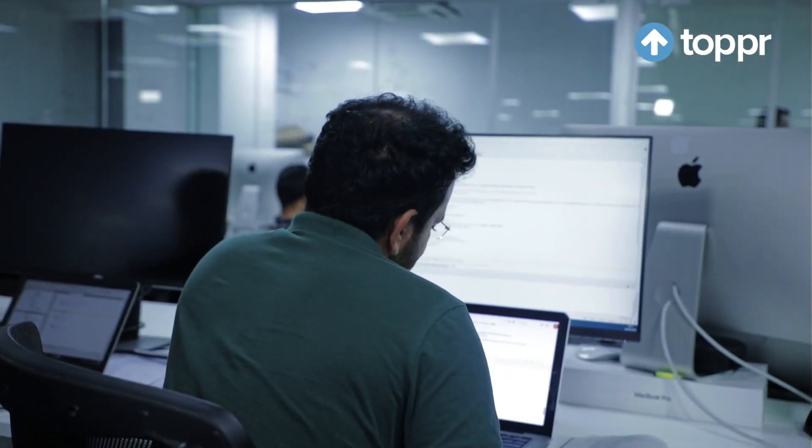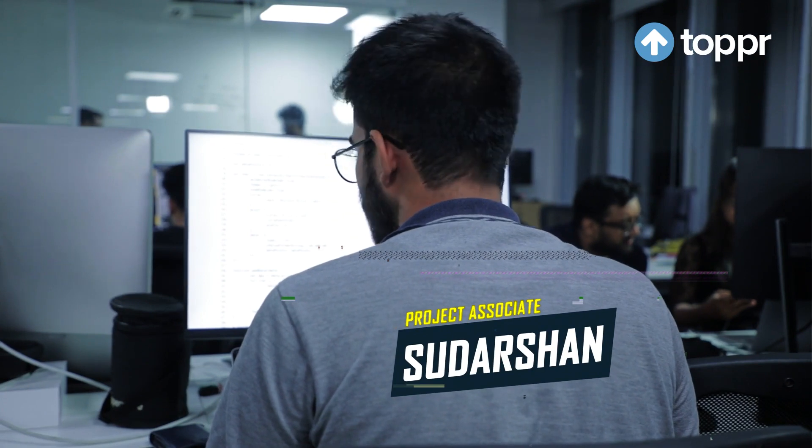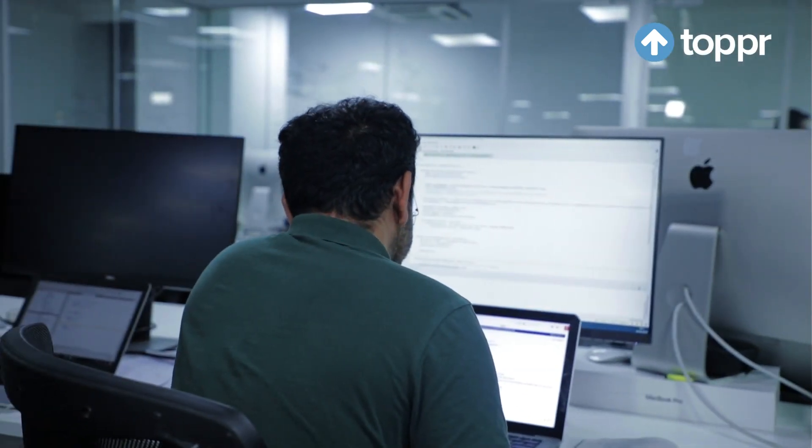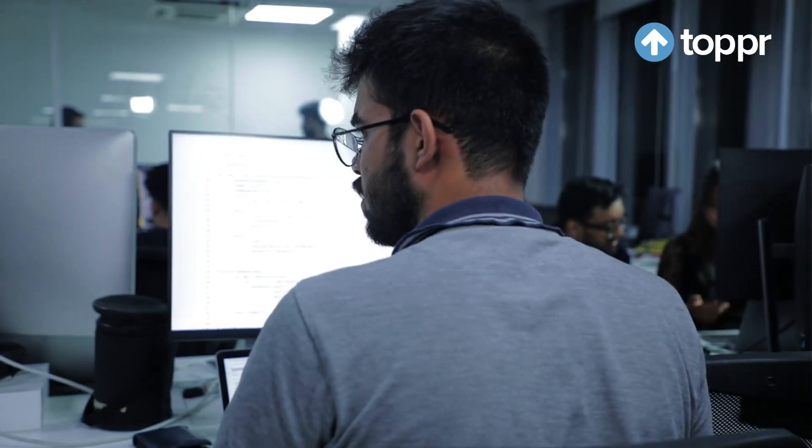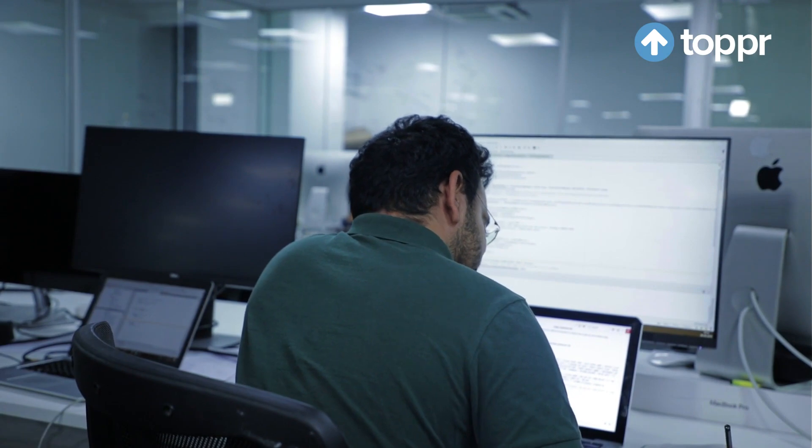Hey, Sudarshan. How's Rakesh's work going? Good. So, all night today? What? No, I'm not even supposed to be working today. Relax, I'm just messing with you. But you gotta finish the sprint though.